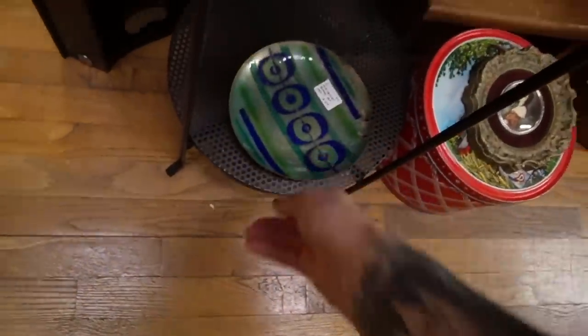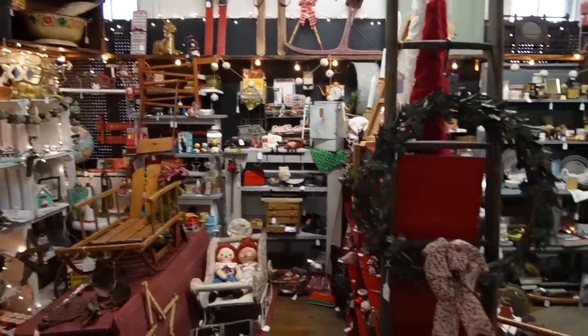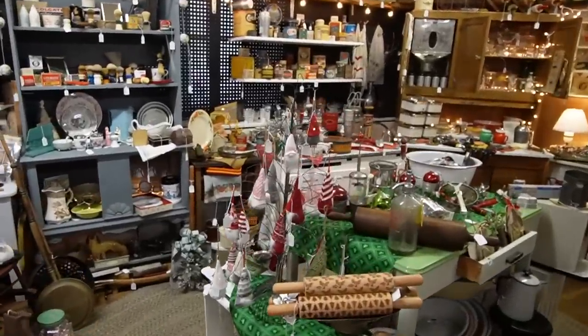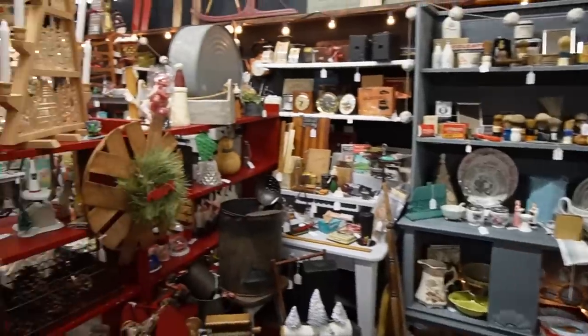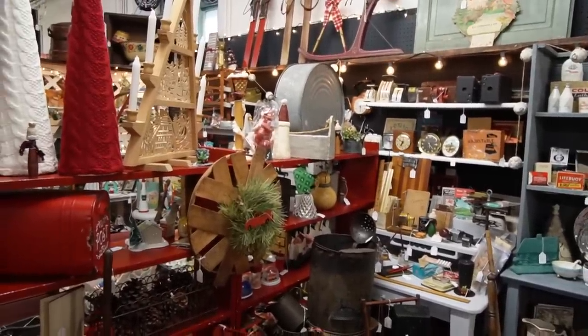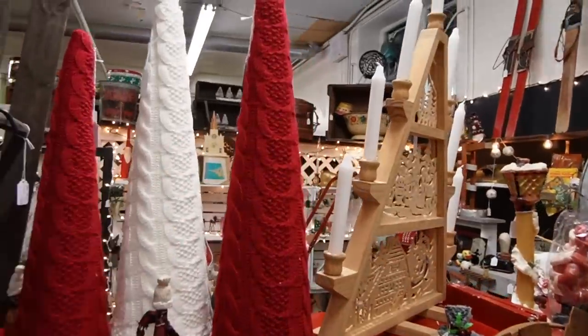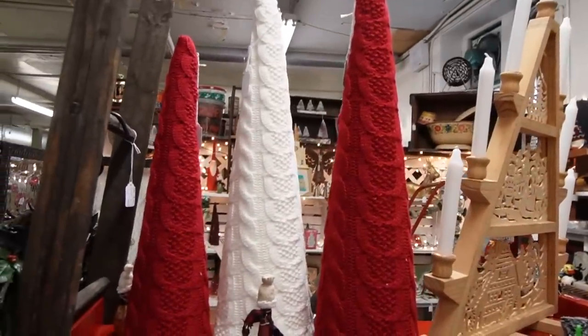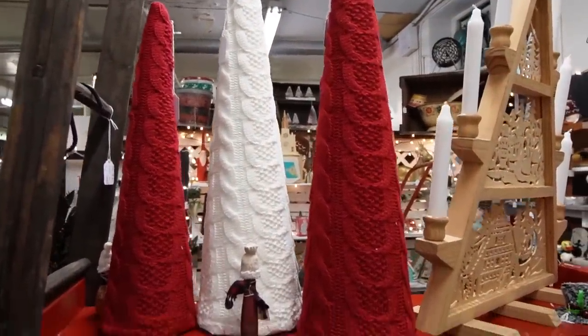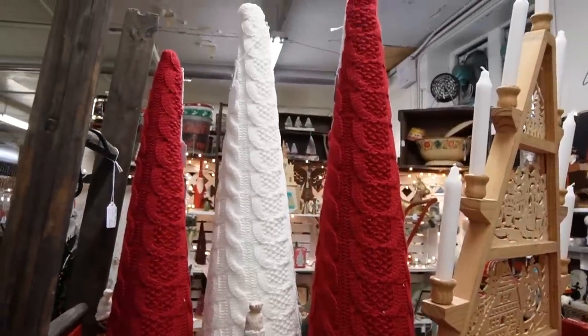Looks like everyone is getting Christmas into their booths, which is funny because when I was at the shop today I was looking at Christmas stuff thinking it was too soon — and now I wish I had done it. I love these trees. I believe they are made from old sweaters formed over styrofoam. I just think they're so cool looking and great for decor.